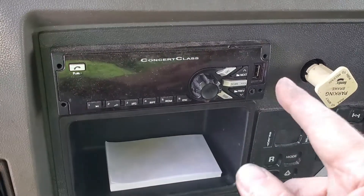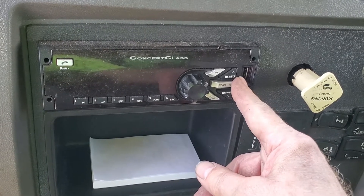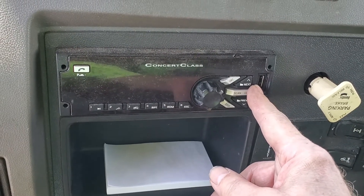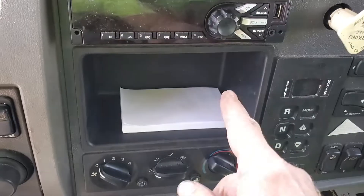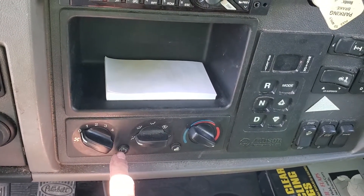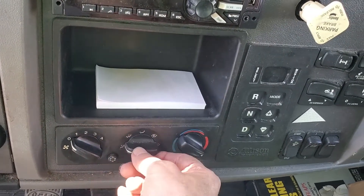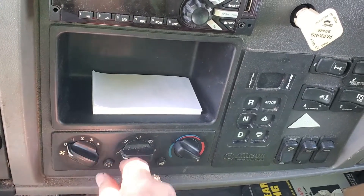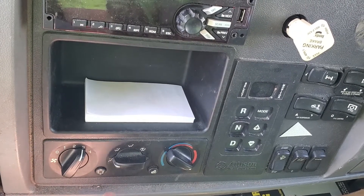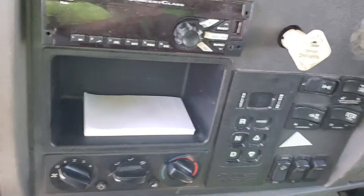There are two cruise control buttons — you turn cruise control on and off with one button, then set your speed or resume with the other. Moving across the dashboard is the radio. You can plug your phone in to play music through the radio — ask Kevin if you need to know how to do that. There's also a small storage pocket and the air conditioning controls. The key thing about AC is this button that actually turns the air conditioning on and off — you won't have air conditioning unless you push that button in.